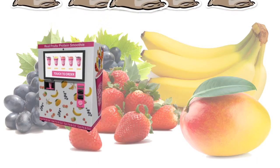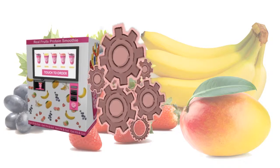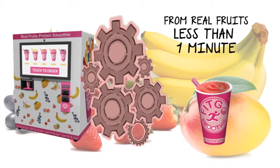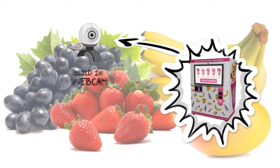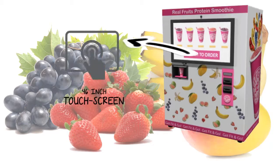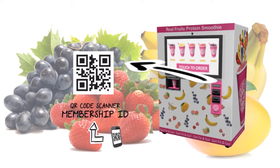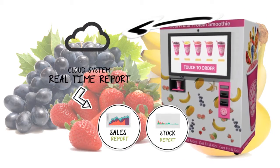Fitgo is the first and only fully automatic vending machine to dispense freshly made protein smoothies from real fruits in less than one minute. Fitgo Machine comes with a colorful and attractive design, a built-in webcam to recognize gender and age group for sales analytics, a 46-inch touchscreen for pleasant interaction, a QR code scanner to read membership ID from mobile app and coupon, and a cloud system enabling real-time sales and stock reports.